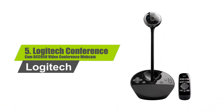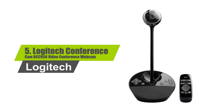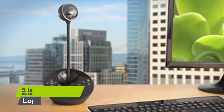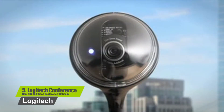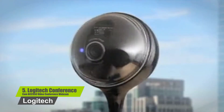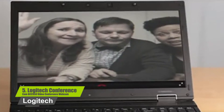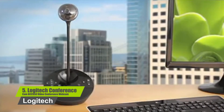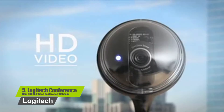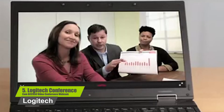Number 5: Logitech Conference Cam BCC950 Video Conference Webcam. It features professional HD video with superior speakerphone audio for simple, small group conferencing. Carl Zeiss Optics with Autofocus delivers razor-sharp images and allows detailed visuals to be shared close-up. The all-in-one design combines HD video with high-quality audio clarity.